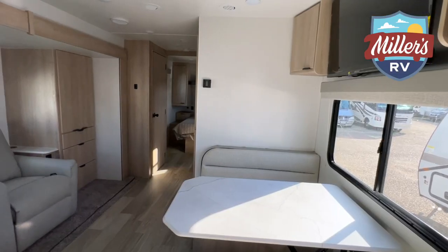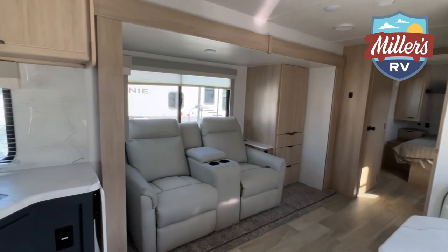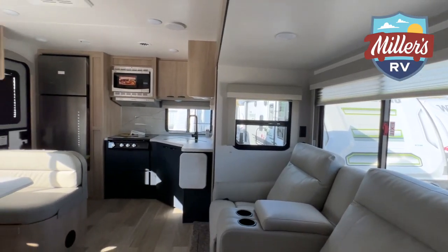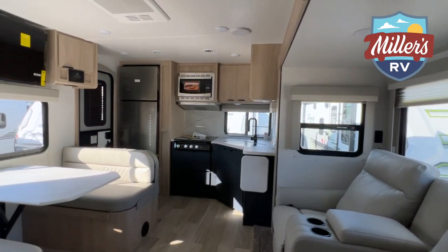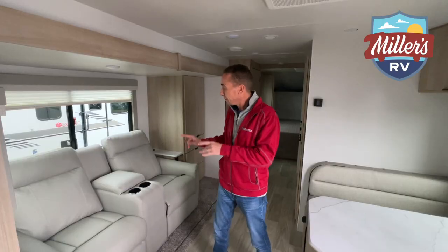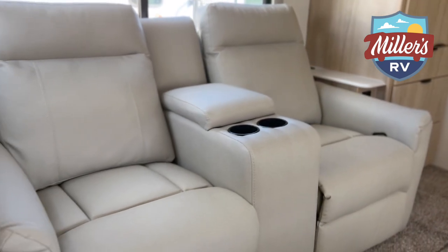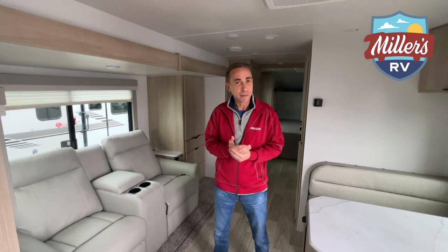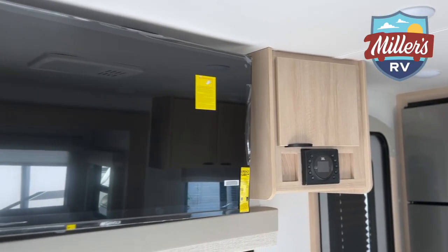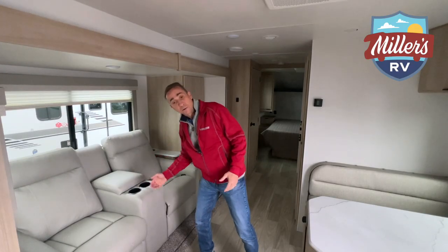Now we're inside the 2529RG. The RG stands for rear galley — your kitchen is in the back of this unit. For a unit this size, it's got a good amount of counter space, and counter space is prime real estate inside these travel trailers. One of the things I like most about this floor plan is the theater seating directly across from your TV. You don't have to turn your head to find the TV — right across from it is your theater seating with recliners, cup holders, and storage.